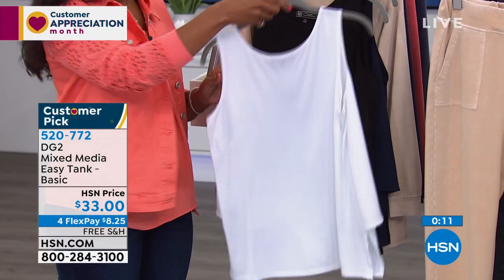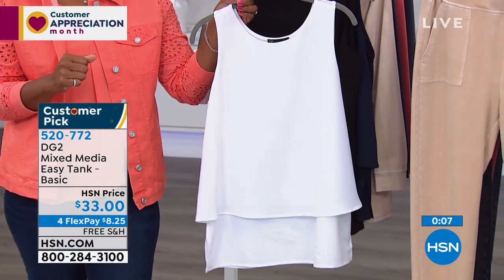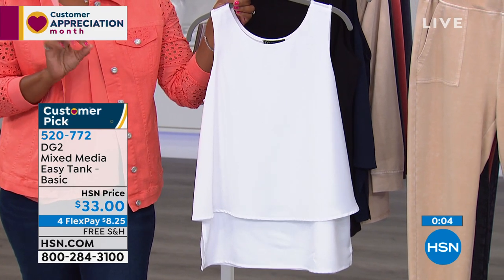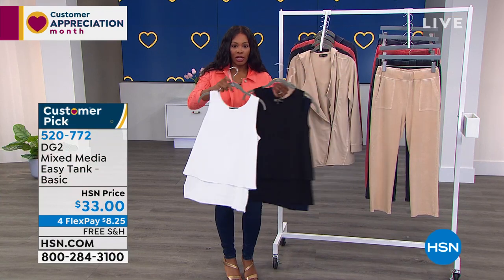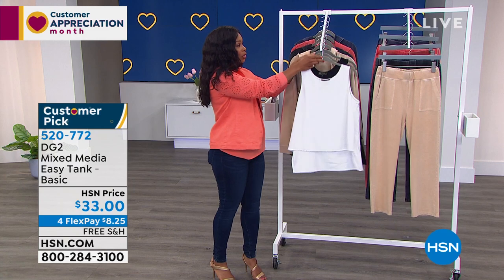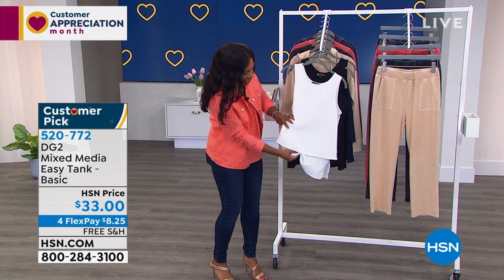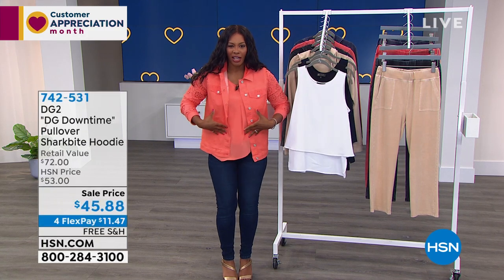If you don't have the easy tank yet and wonder what all the rave is about, try it — it's a customer pick. Item number 520-772. These basic colors — black, white, or navy — you're going to wear all the time. You can tuck in that bottom layer and still have the top loose without it being too tight around the waist.